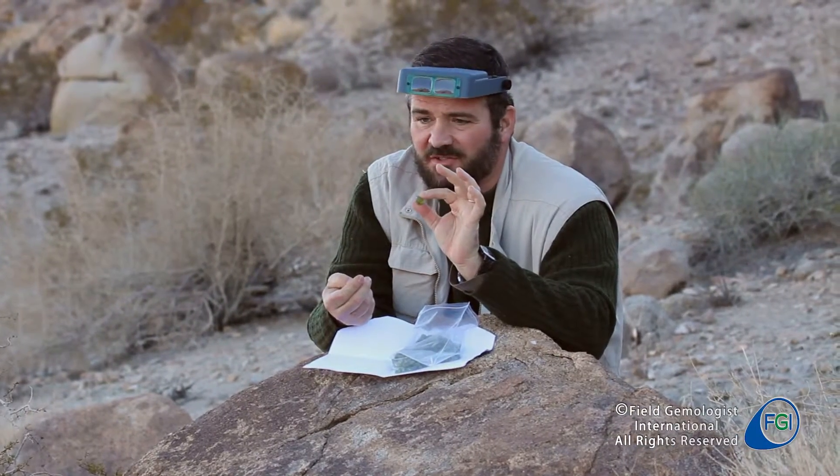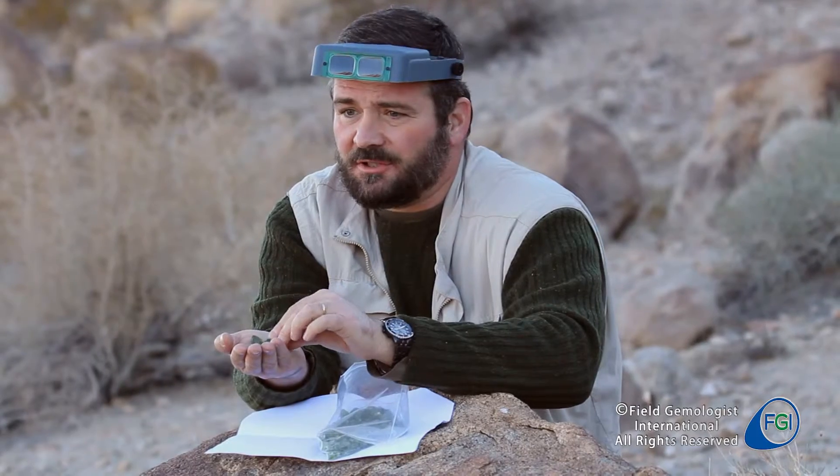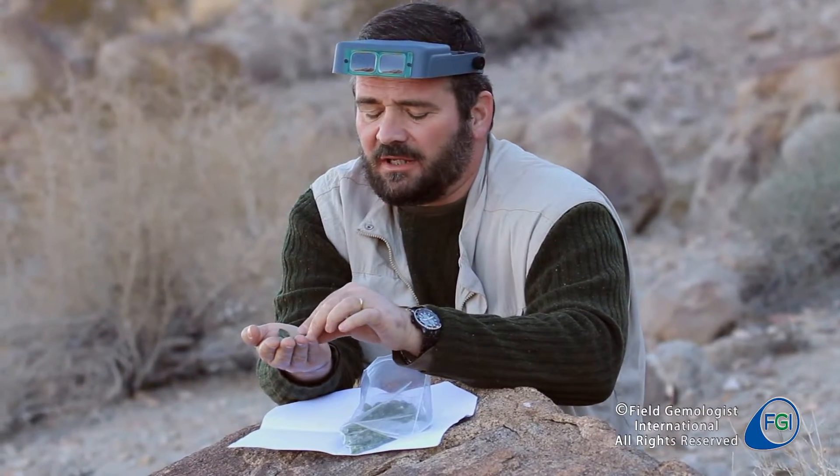You'll find them in Pakistan, Afghanistan, and you'll find them in Arizona as well, where they come in clusters.